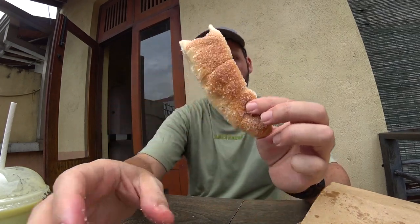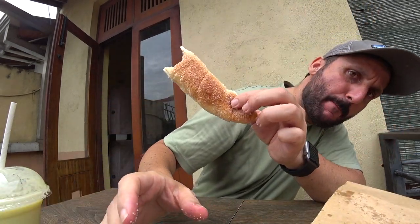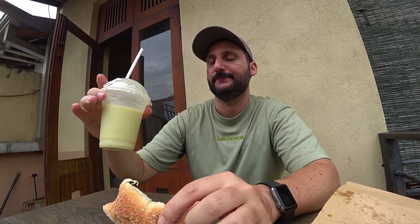I bought some items — they're soft and crunchy. Let's try the avocado juice. Yeah, super nice!